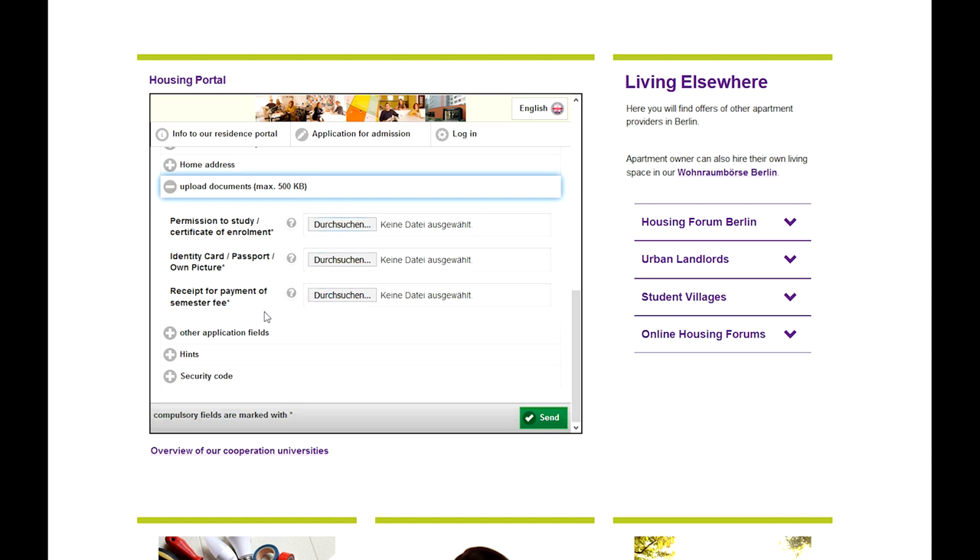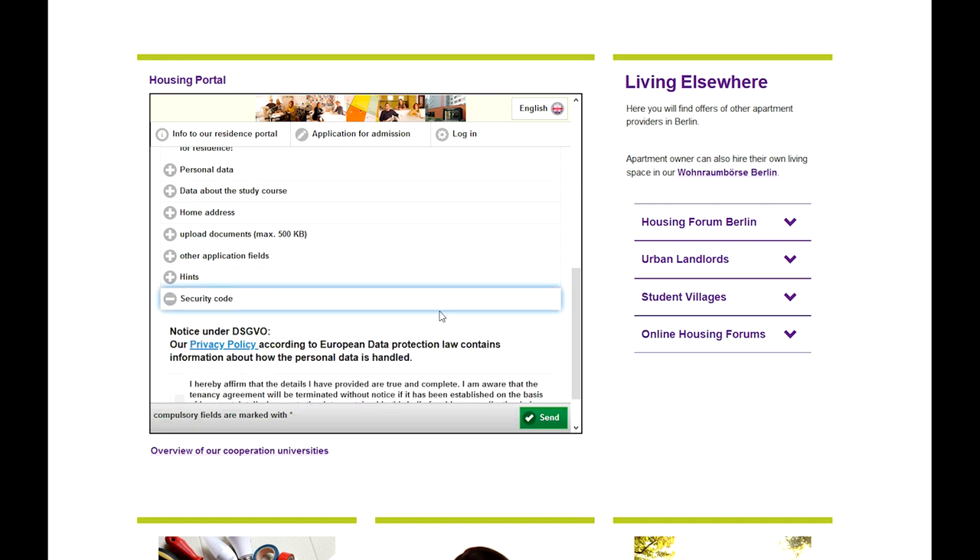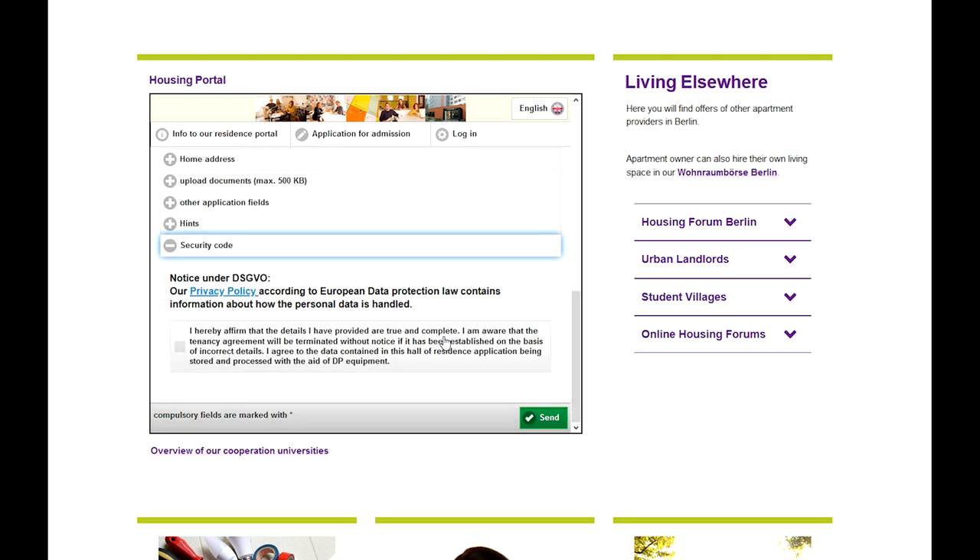We need your personal contact details and we also need some more personal information — for example, if you have a disability and therefore need special accommodation. Some uploads are required as well, especially the valid certificate of enrollment. Then click on the send button.